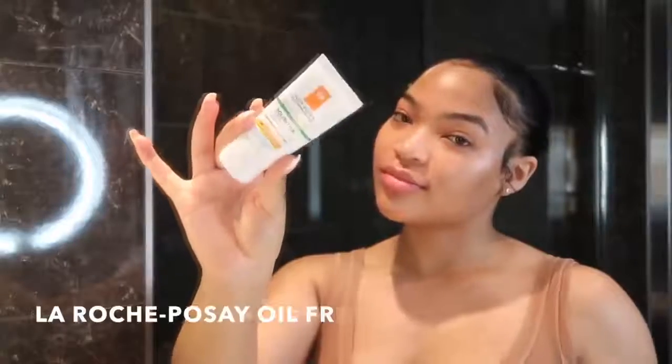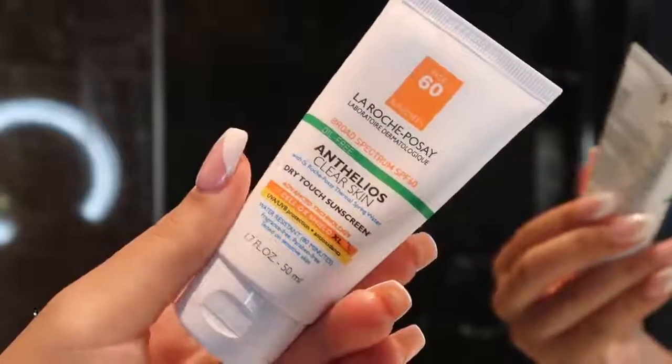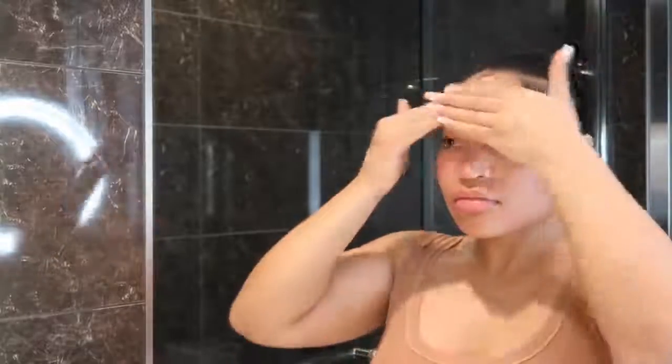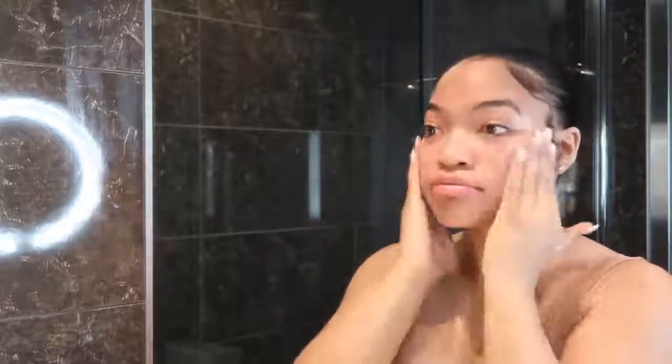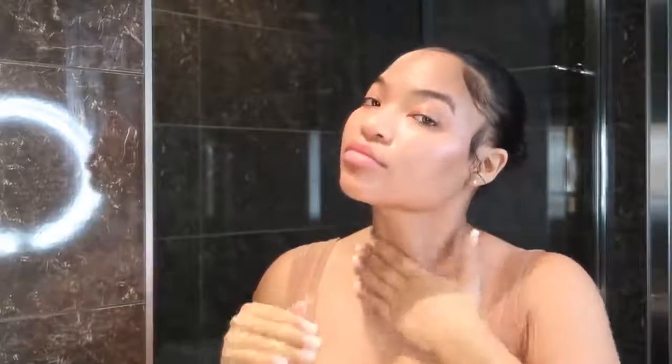Then I apply the La Roche-Posay Oil Free Sunscreen SPF 60, which I got from Target. Sunscreen is very important — you don't want to age in the sun, and you don't want your dark marks to get even worse. I love this one because it's not ashy-looking and it's not greasy. It's literally the perfect sunscreen for me.